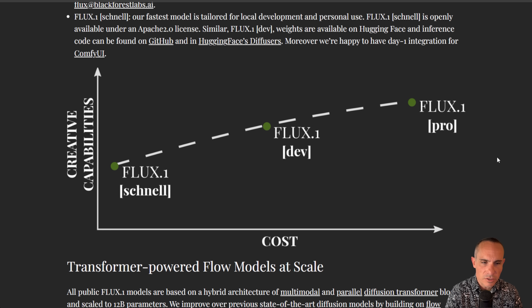Talking a little bit about the three models: you've got Flux Schnell, which generates images about 10 times faster than the Pro model. It's much lighter weight but also produces lower quality. You can see the cost-to-creative-capabilities graph here that charts it over time.